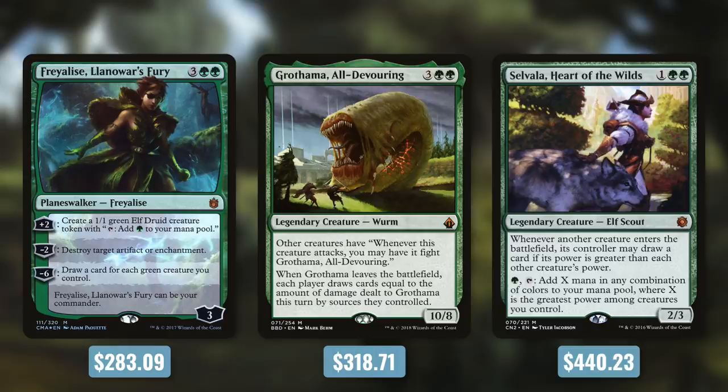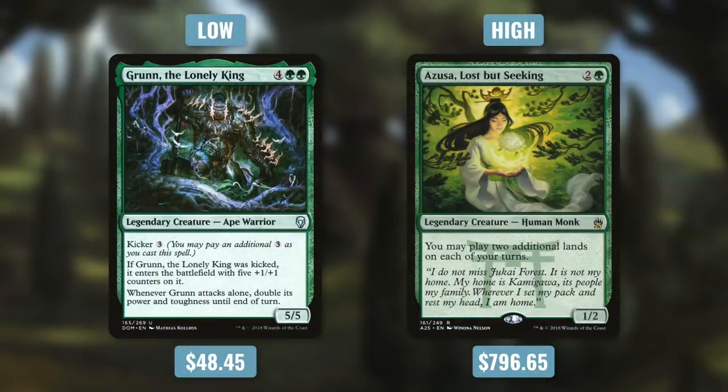Kralea is slightly cheaper at $283.09 — plenty of elves and strong green creatures keep the cost reasonable. Then there's Grothama at $318.71, an interesting commander that can be built in different ways with plenty of budget options. The closest one above the average is Selvala at $440.23. The mono green commander with the lowest average deck cost is Grun the Lonely King at $48.45 — the cheapest commander deck on average, fitting for a deck that just wants to attack with a huge ape. On the other end, Azusa, Lost but Seeking has the highest mono green average at $796.65, as land-focused decks can be expensive, and she herself is pricey.